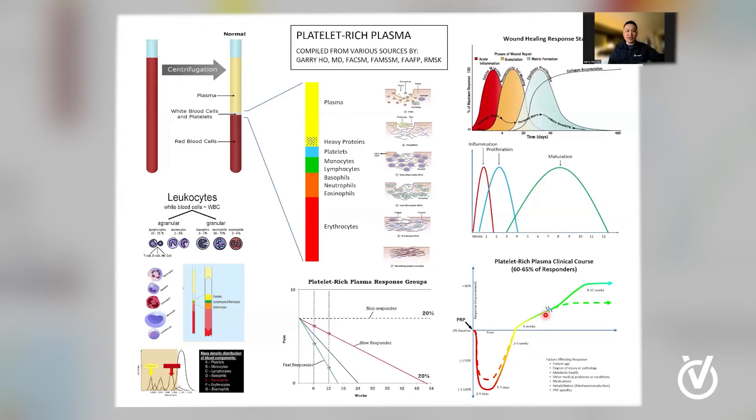To answer some of those questions, I've prepared a couple of pictures and slides that I would like to share. At OrthoVirginia, we're part of a multi-specialty group, and we spend a lot of time working hard and refining our techniques in order to get our patients the best possible outcome. So what is PRP, and what is the rationale behind it?